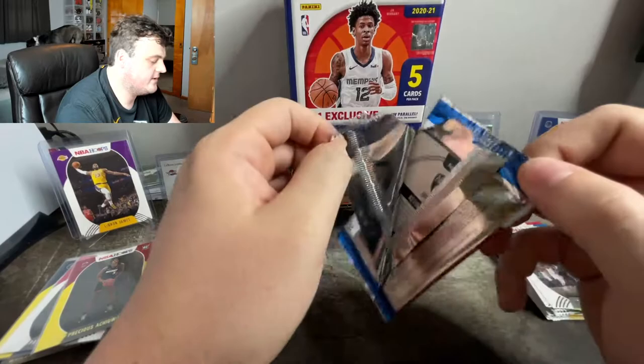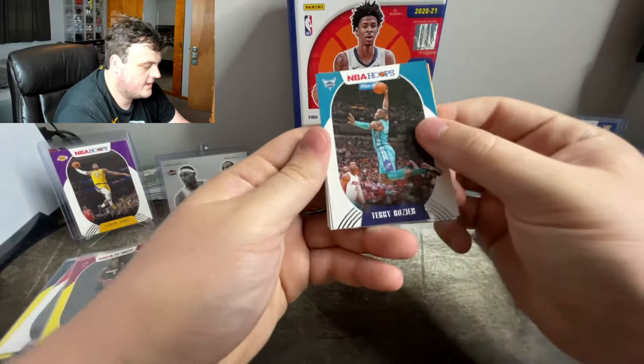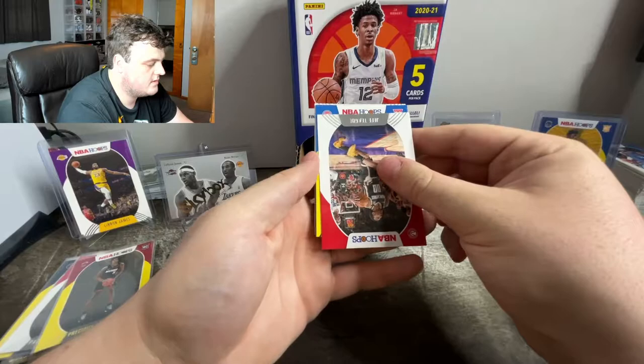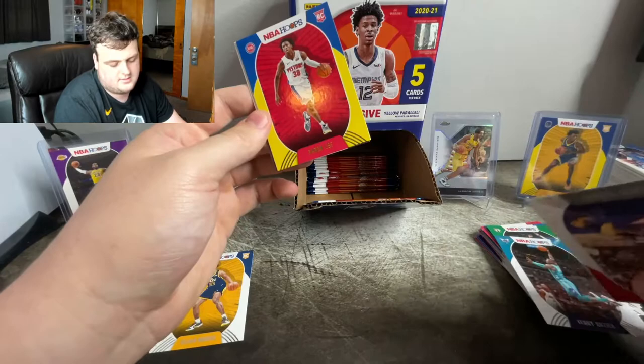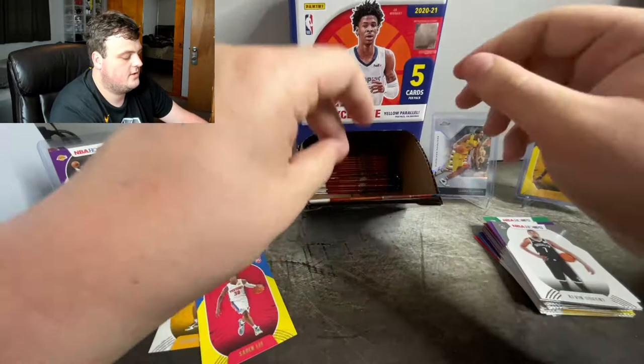Elijah Hughes — I wonder how he's doing this year, I've never really heard of him. Here's another Kevin Durant — I've gotten Kevin Durant yellow parallel. This is looking like it's going to be the base since it's on the back. Another teammate of LaMelo — LaMelo yellow parallel, come on. It's a rookie from the Pistons — RJ Hampton? Nope, Saban Lee. Saban Lee rookie card yellow parallel. Markieff Morris and a Kevin Durant base.